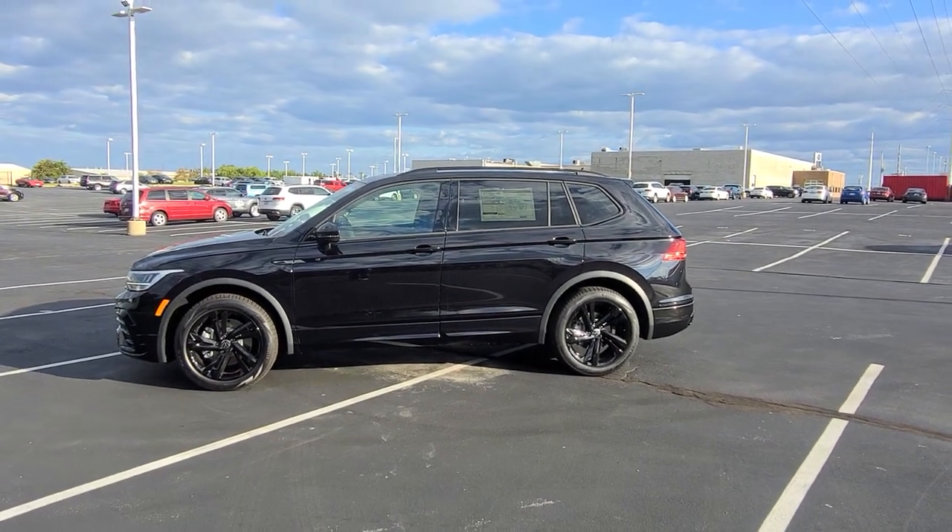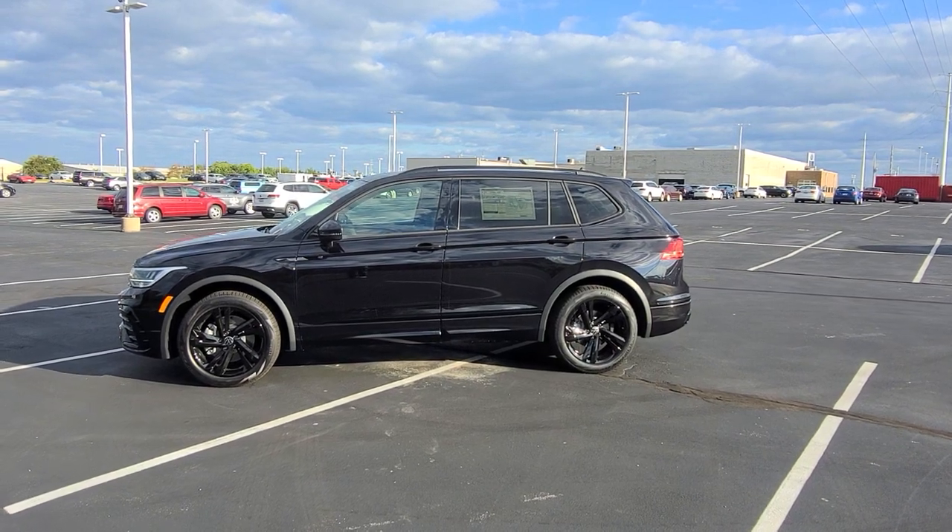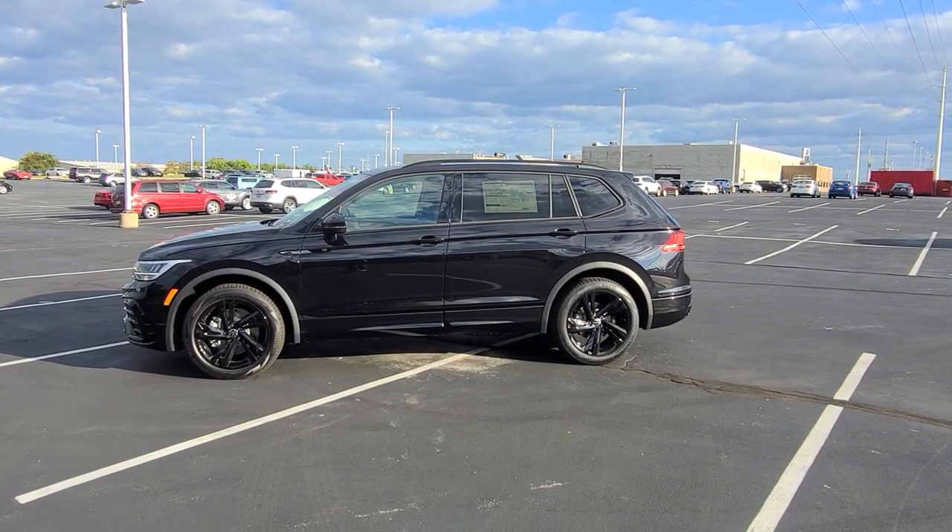Hello guys, this is Reece from Bomberito St. Peter's Volkswagen in St. Louis. Today I'm bringing you a 2023 Volkswagen Tiguan SE R-Line Black Edition front wheel drive.